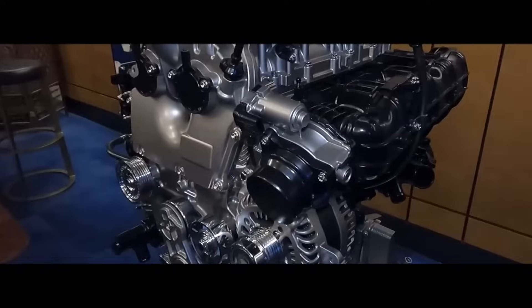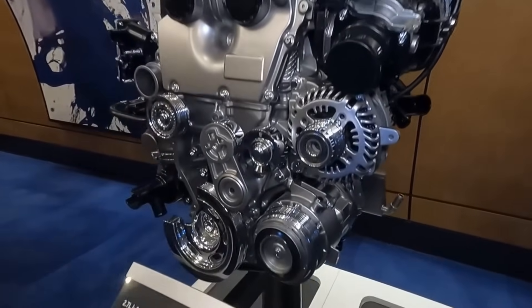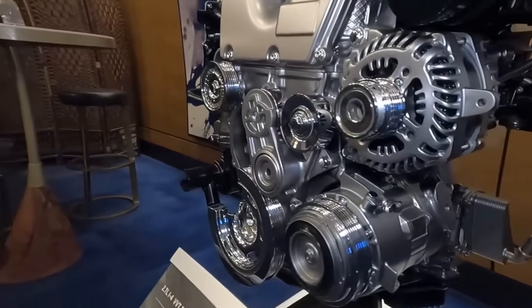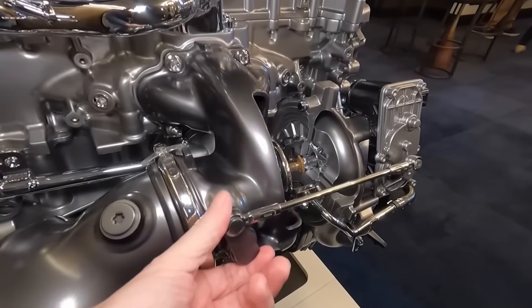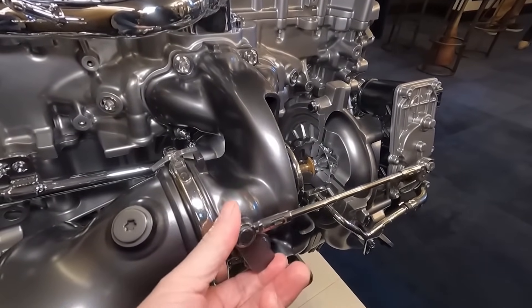Another standout feature of this engine is GM's active thermal management system, which uses an electronically controlled water pump and a three-way rotary valve to manage coolant flow efficiently, heating the passenger cabin and cooling the engine and transmission.